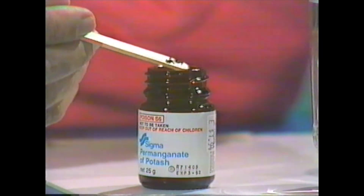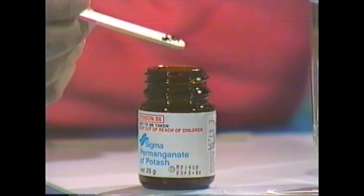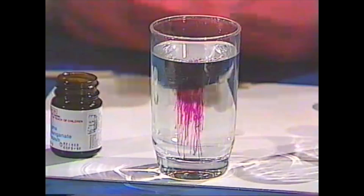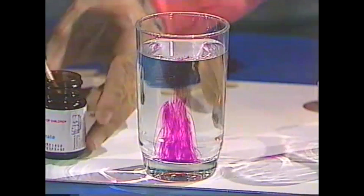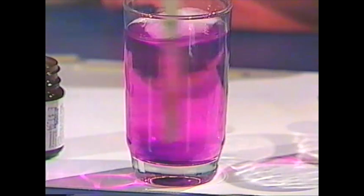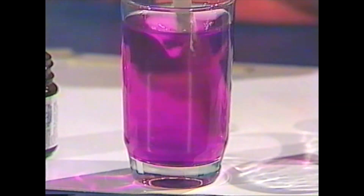Look at these crystals — shiny little crystals, they're almost black, but actually they're a sort of purpley color. I just have a few left on the stick. Let's see what happens if I drop them into water. Watch carefully — look at that! A beautiful purple color. I'll put a few more in and stir them around, and pretty soon the whole glass of water takes on that purple color.